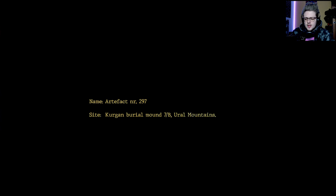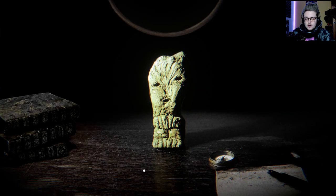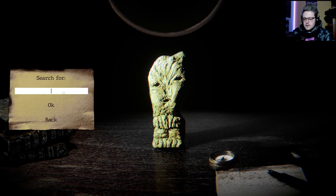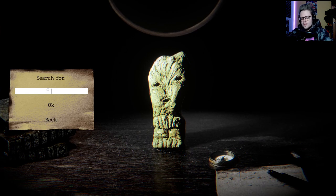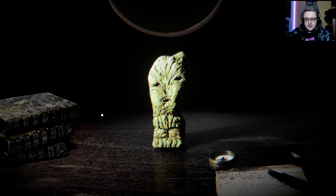Children of Clay. Name: Artifact number 297. Site: Corgan Burial Mounds, Ural Mountains — oh, it's from the Ural Mountains, that's my home area! Material: clay. Age: unknown. Function: unknown. Okay, hey — so search for Spazas... I could not find anything relevant.